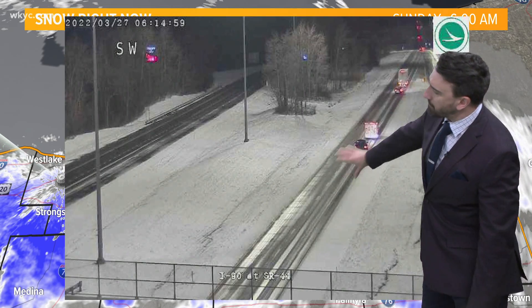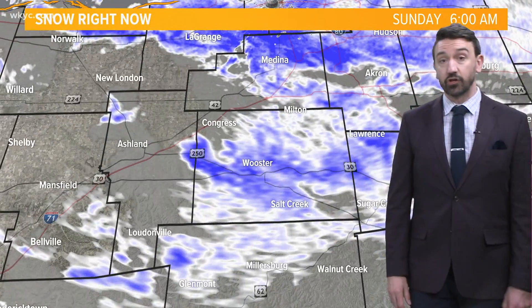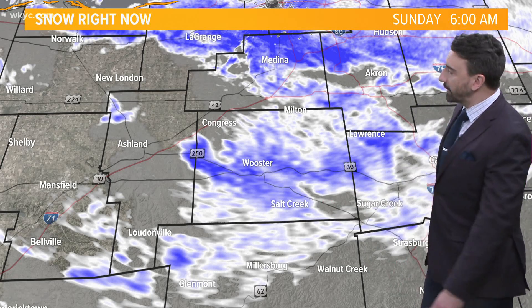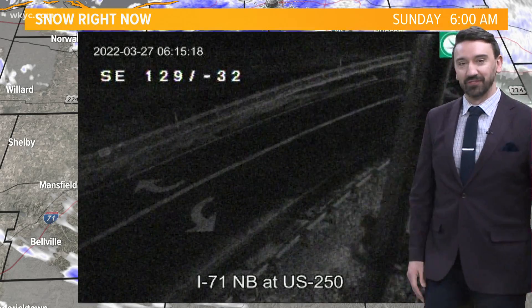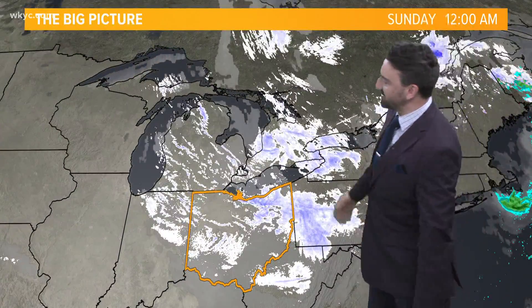Out towards the east, a little bit better. You can notice we have about a lane and a half clear out on I-90 near the Chardon exit. So overall, if something's treated — whether it be a driveway or roadway — we're doing okay, but if it's not treated, it's snow-covered. Even down in Wayne County picking up some snow. That's a tough webcam shot — it's a camera that moves and doesn't always show the best view — but those two turn lanes look great down near Ashland.